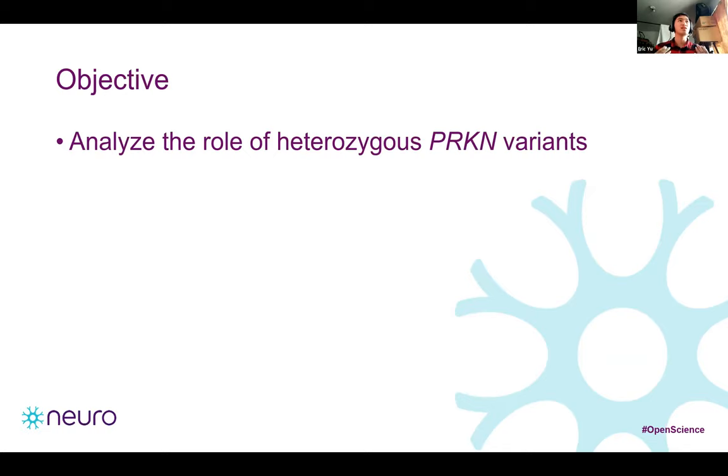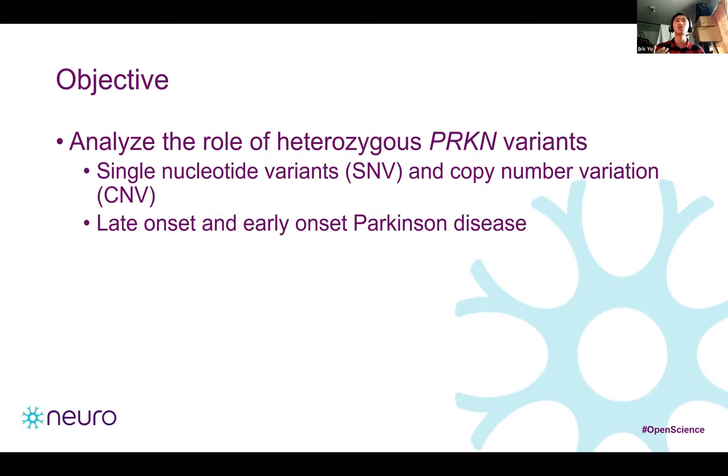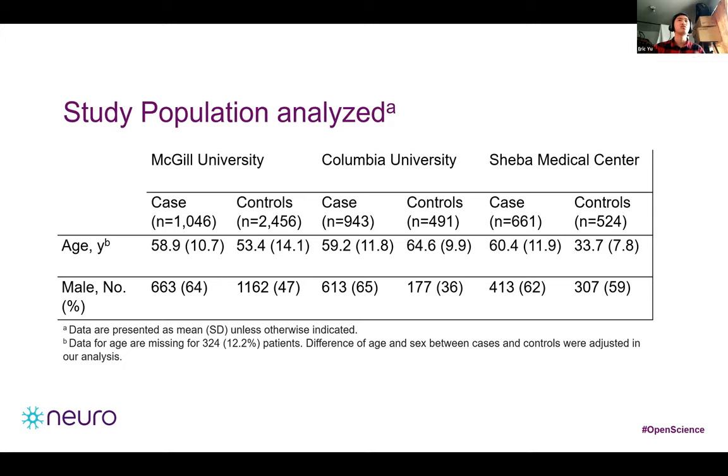The goal of this study was to analyze the role of heterozygous Parkin variants using both single nucleotide variants and copy number variations. We included both late onset and early onset Parkinson's disease patients to have a complete view of the genetic landscape. In total, we had 2,807 unrelated and consecutively recruited PD patients and 3,627 controls from three cohorts, including 1,903 late onset and 542 early onset PD patients.